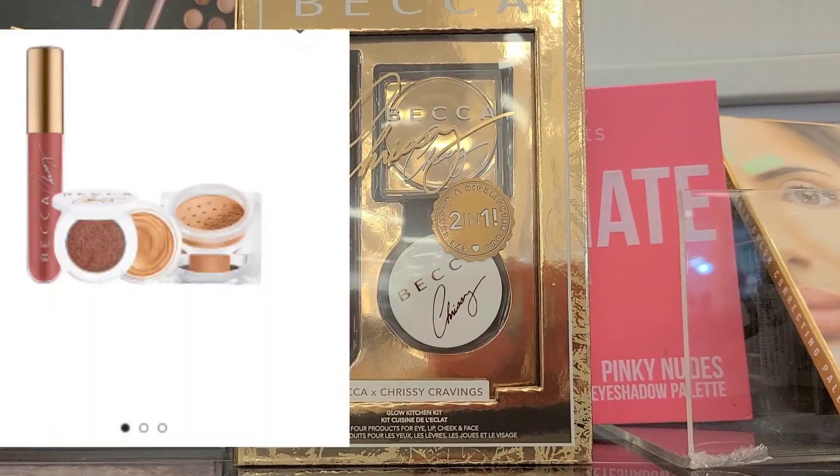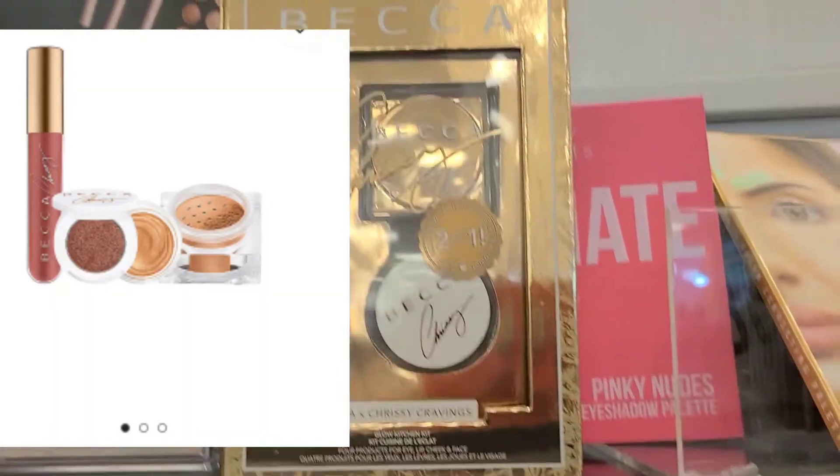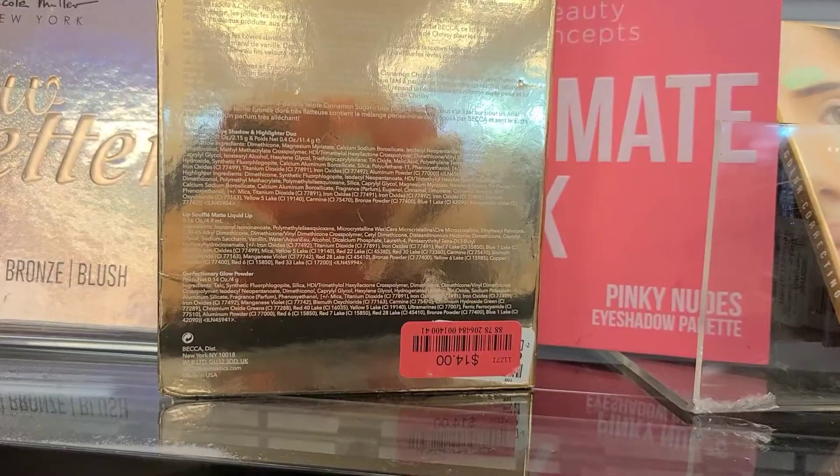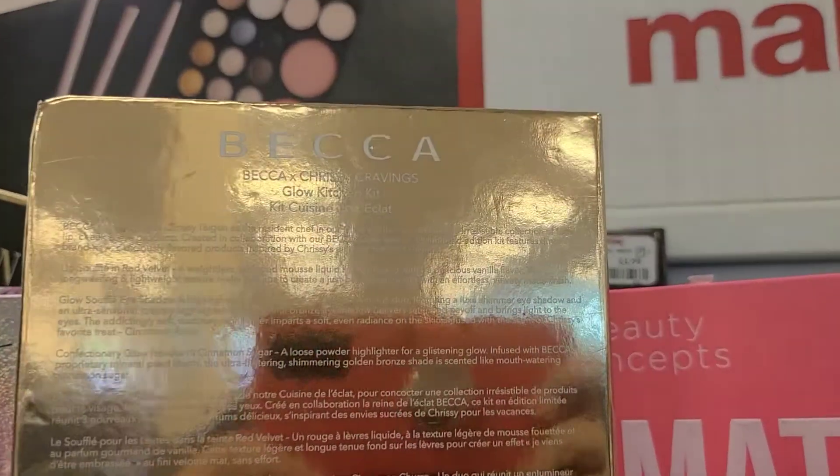They also have this beautiful looking kit from Becca — this is the Becca X Chrissy eyeshadow and highlighter duo. The packaging is super pretty and it's going for $14. It's marked down here at TJ Maxx, and I have never seen this in Chicago.